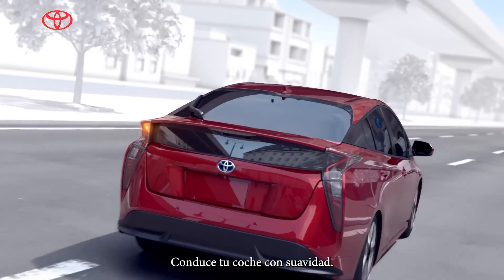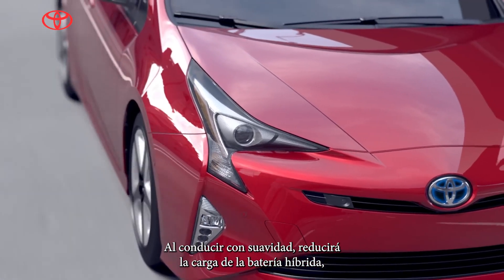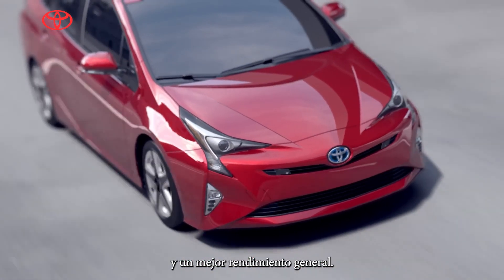Drive your car smooth. By driving smoothly, you'll reduce the strain on your hybrid battery, resulting in a longer lifespan and improved overall performance.